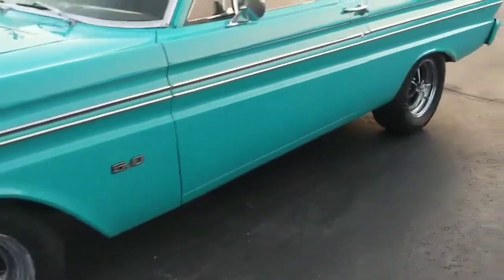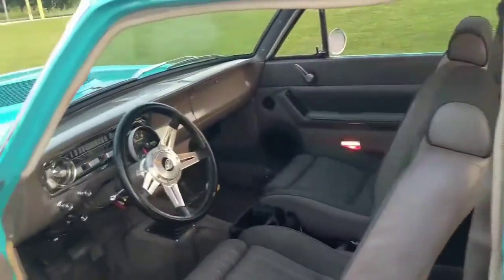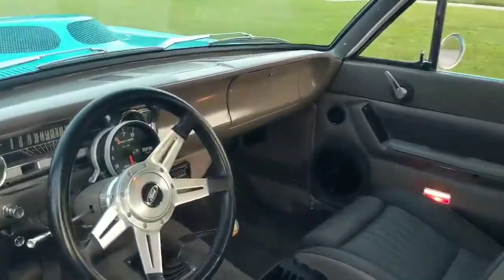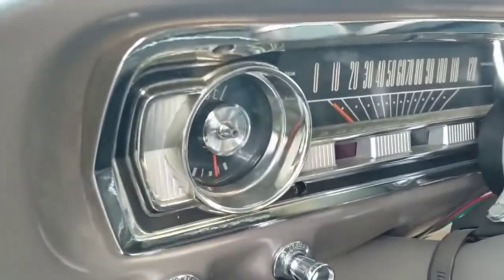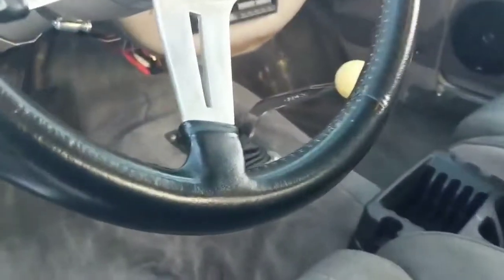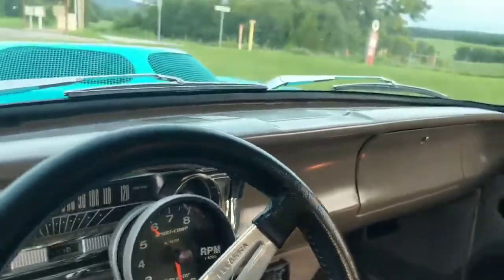Some people have already complained about the Mustang interior — I think it's cool. If you don't like it, put it back to stock; it's easy enough to do. The dash is in real nice shape. I don't know if they had that trim re-chromed or if it's reproduced, but it looks great. Four-speed. I like the color of the dash.